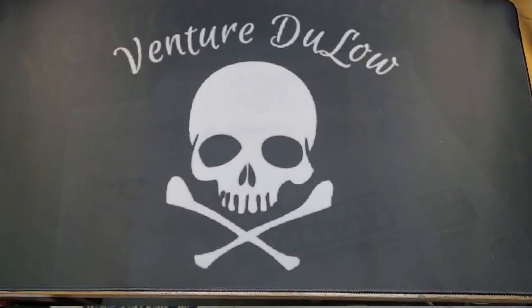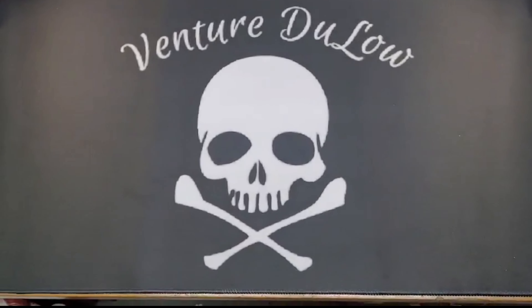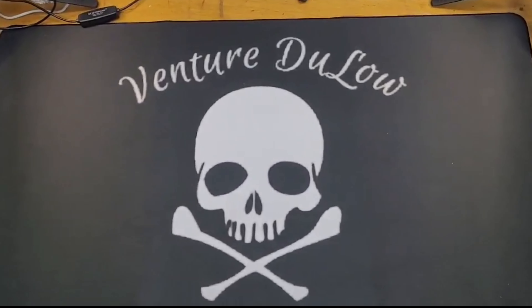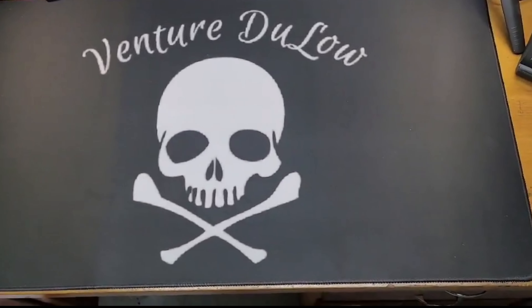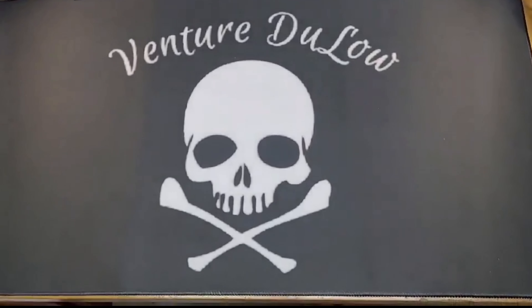If you'd like to send Venture Glow any mail, there's our P.O. Box right there. Want to do a big, huge shout out to my wife — she got me a new mat for my videos. Instead of using the old green gun mat I was using, I have a nice Venture Glow one now.